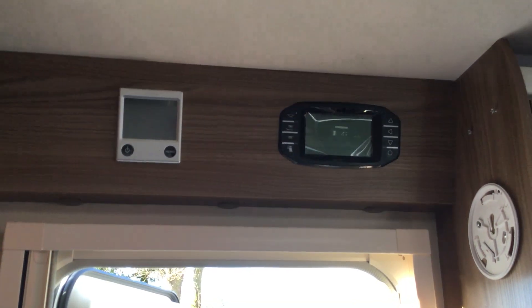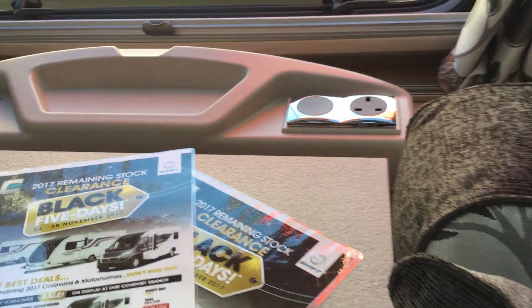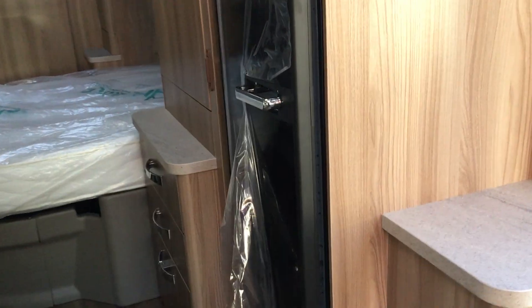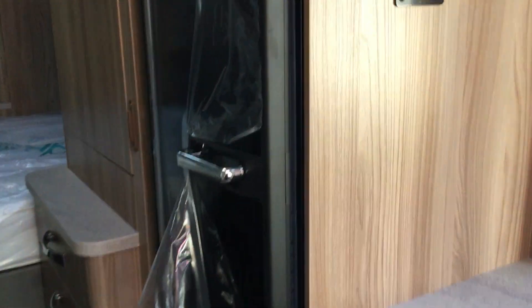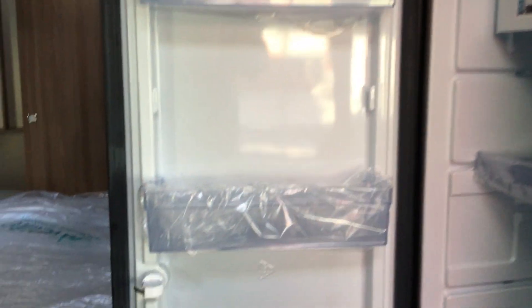You can see the control panel above the door with the Alde wet central heating. It does connect to Swift Connect, so it's got access points at the front and then access points for TV on the right. There's a large beer fridge on the right-hand side, so as you can see, plenty of storage in there.